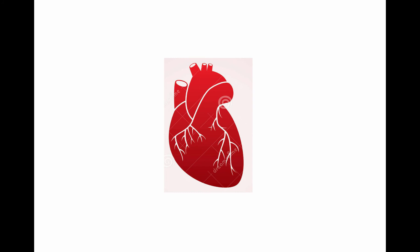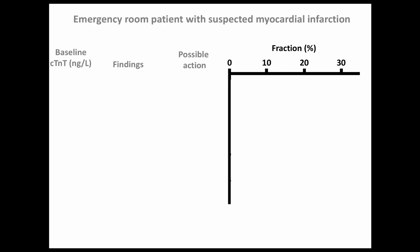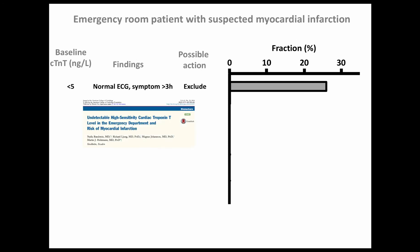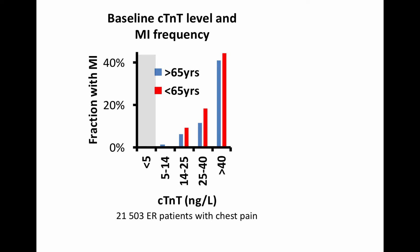Currently, the only indication for the Troponin-T test is suspected myocardial infarction or other acute cardiac damage. Symptoms that indicate that the chest pain patient has myocardial infarction should guide whom to test. There are five levels of Troponin-T that are of interest. If the patient presents with a normal ECG and baseline Troponin-T is below 5 nanograms per liter, the default should be to exclude without the need for further Troponin-T sampling. At our emergency ward, the fraction with myocardial infarction is very low among patients with a baseline Troponin-T level below 5 nanograms per liter.